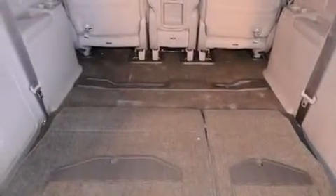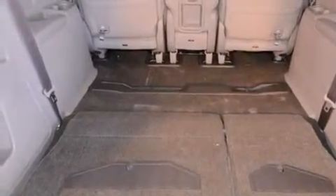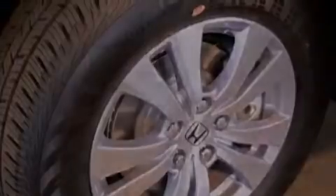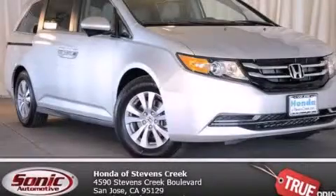With an EPA estimated rating of 28 miles per gallon on the highway, fuel efficiency does not take a backseat. Please call today to reserve this vehicle for a test drive.